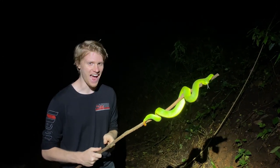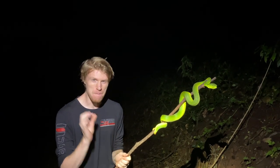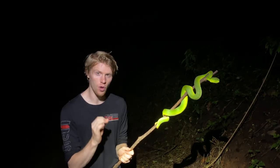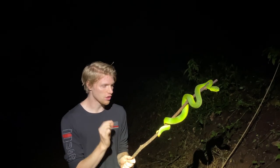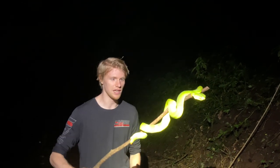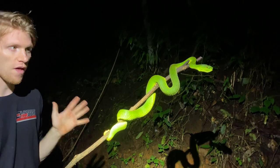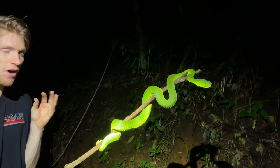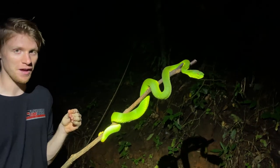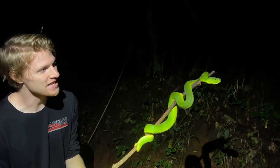I wasn't planning on filming any green vipers tonight, but take a look at this. This is a female Pope's pit viper and undoubtedly the biggest green pit viper I have ever filmed on my channel. It's maybe not the longest green pit viper I've ever seen, but in terms of thickness this is absolutely ridiculous. When I saw it in the bushes above the trail I could just see part of its body — the tail end — and I was like holy crap that is a big viper. Cass was instantly like 'this is the biggest one I've ever seen.'